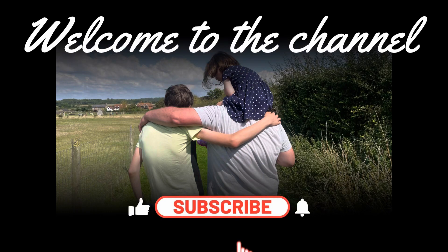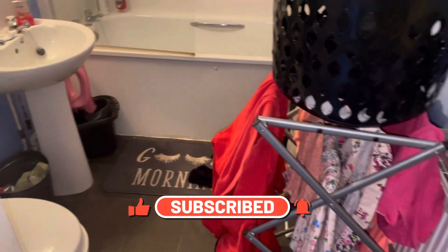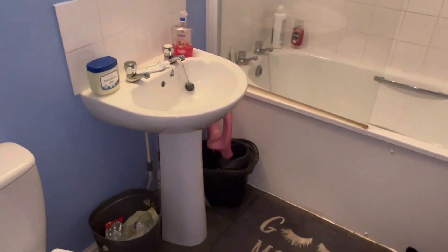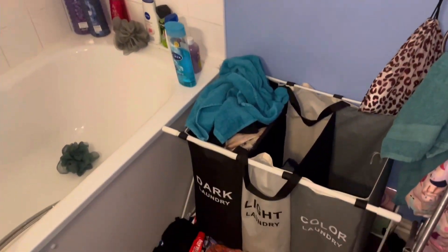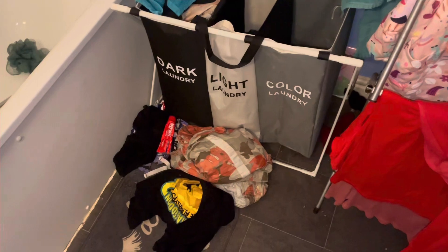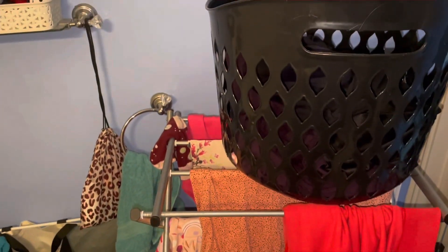Hi everyone, I'm back with a cleaning video today. I'm going to start with the bathroom — here's the before — and I'm going to be doing the living room and kitchen. It did take me a couple of hours in real life, and to fit everything into one video I did speed everything up, so it's going to be a speed clean.